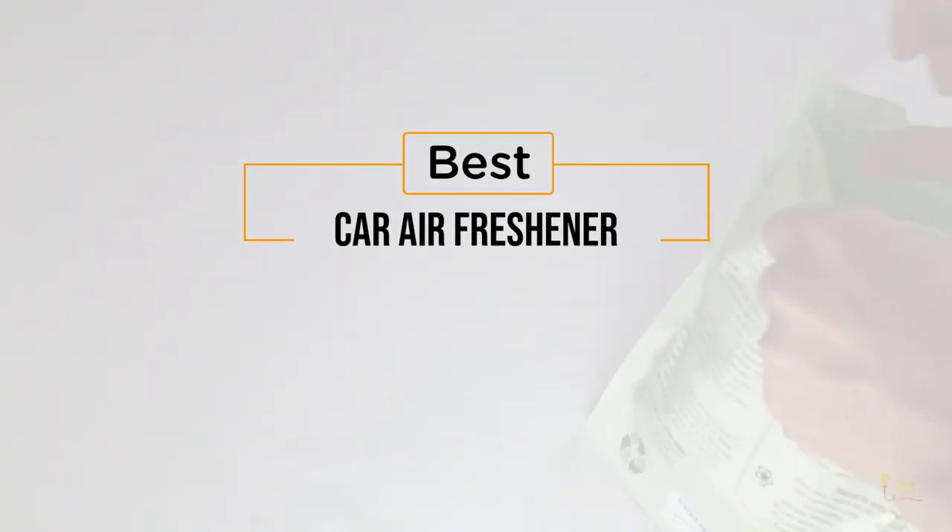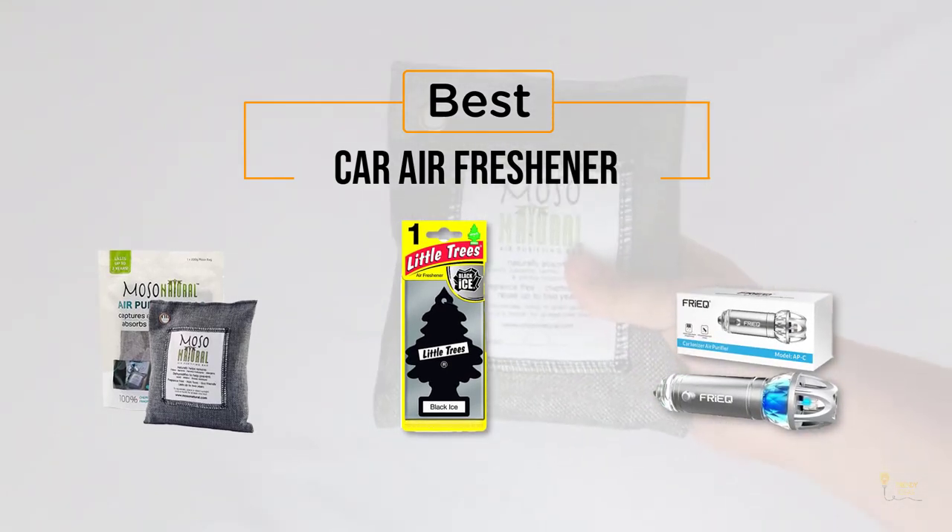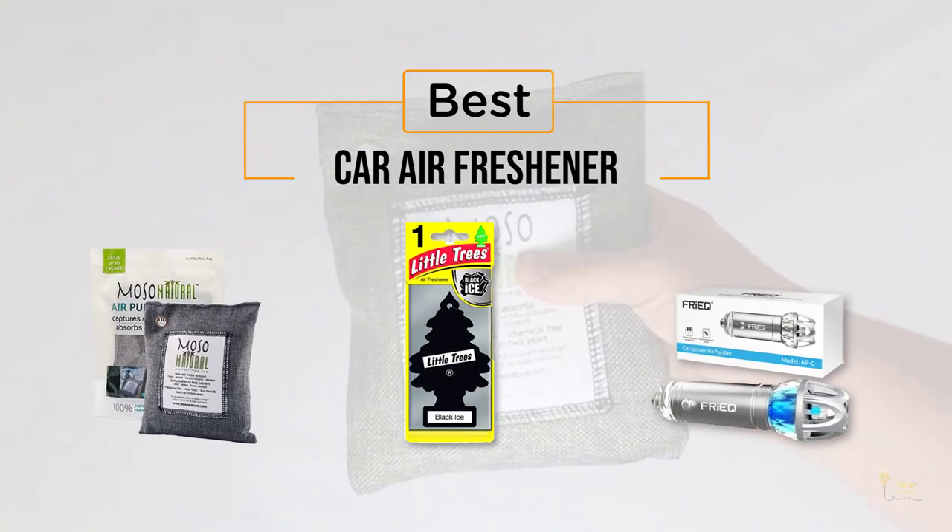If you're looking for the best car air freshener, here's a collection that you've got to see. Let's get started. At any time you can click the circle for more info and real-time deals.